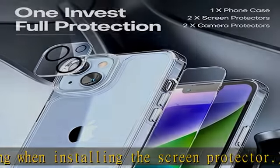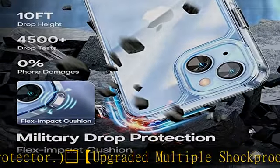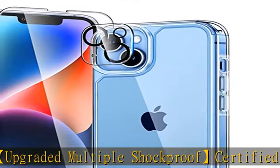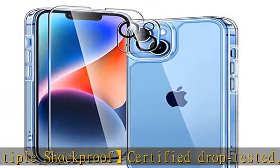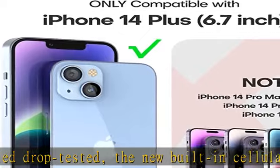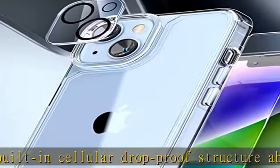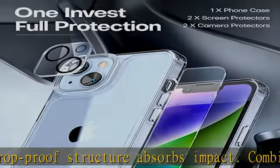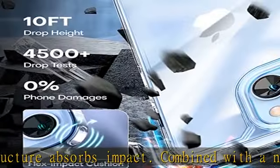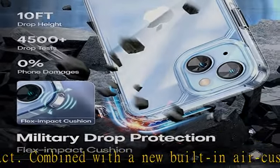Trophy slim design and comfort grip: minimal bulkiness for max protection, designed for iPhone 14 Plus 6.7 inch to fit in pockets easily, perfect for one-handed operation. Processed TPU frame provides a delicate touch feeling and non-slip grip. The Trophy iPhone case for iPhone 14 Plus is only designed for iPhone 14 Plus 6.7 inch.